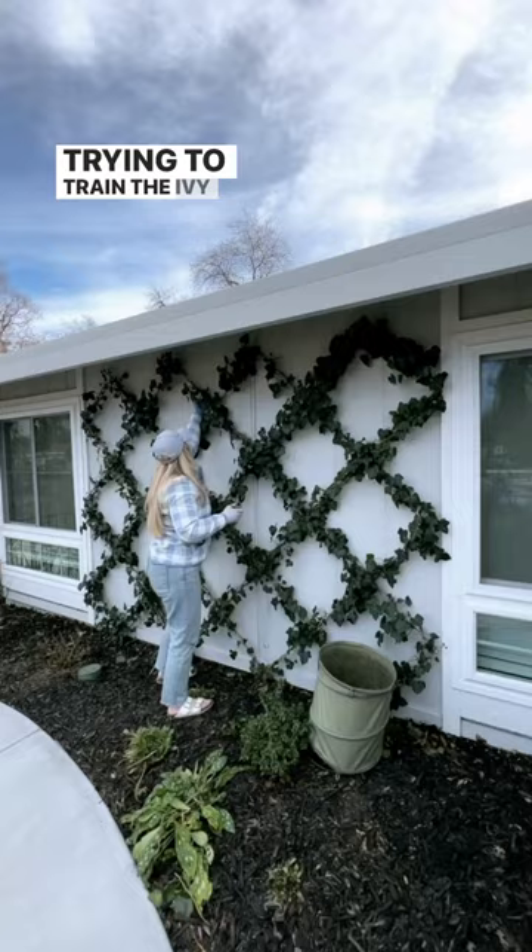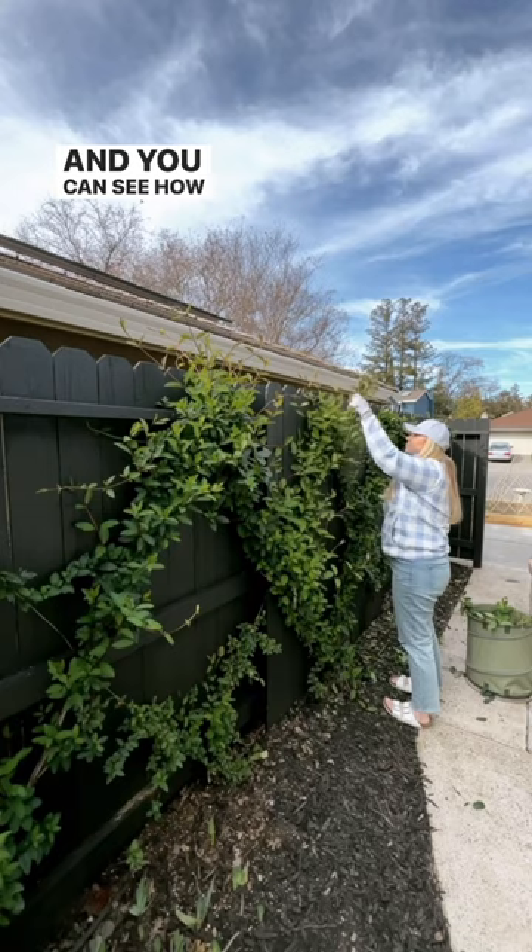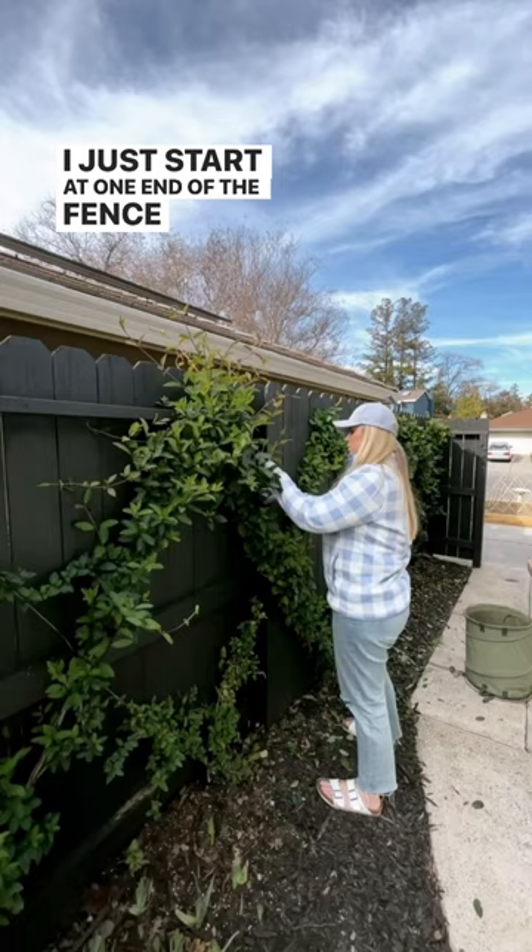I haven't learned my lesson yet from my honeysuckle espalier in my side yard. I've left it for about a month without coming out to train it, and you can see how crazy it can get, especially this time of year when growth is really fast. I just start at one end of the fence and make my way through. That's it for now — thanks for watching and I hope you have a chance to get in your garden today.